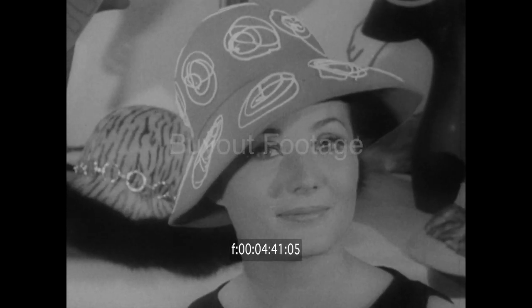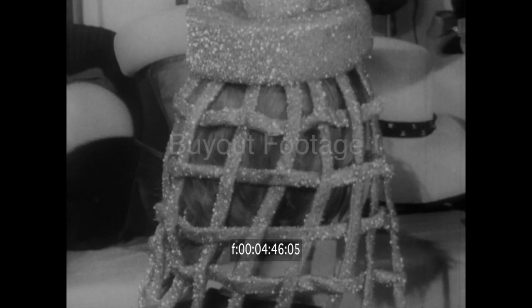Neat. The influence of ancient Egypt in this striking evening hat, which ends up like a combination cage and garden trellis.